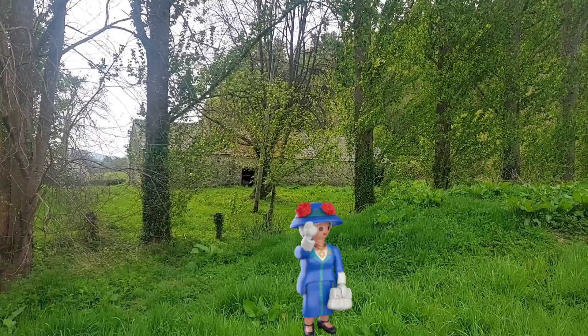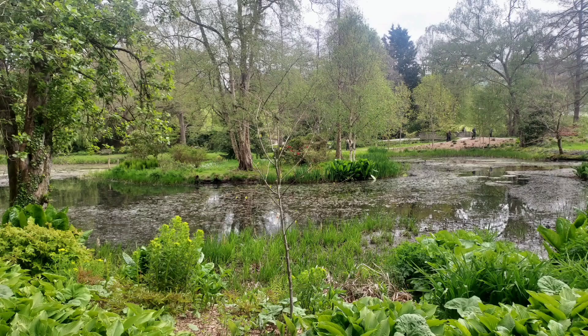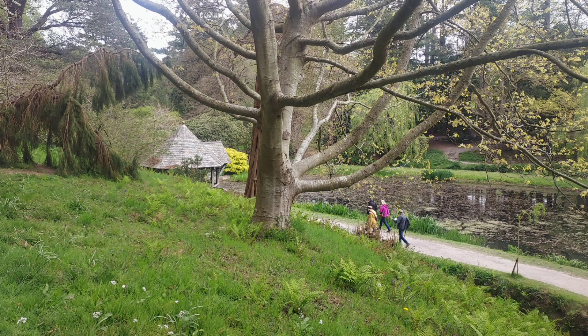Bodnant Garden is really famous for its Laburnum arch, which we saw right at the start where Alf was underneath wearing his blue jacket. This arch is actually the longest in the United Kingdom and flowers in May and June. It's a very, very beautiful time to be going round about now to see that.